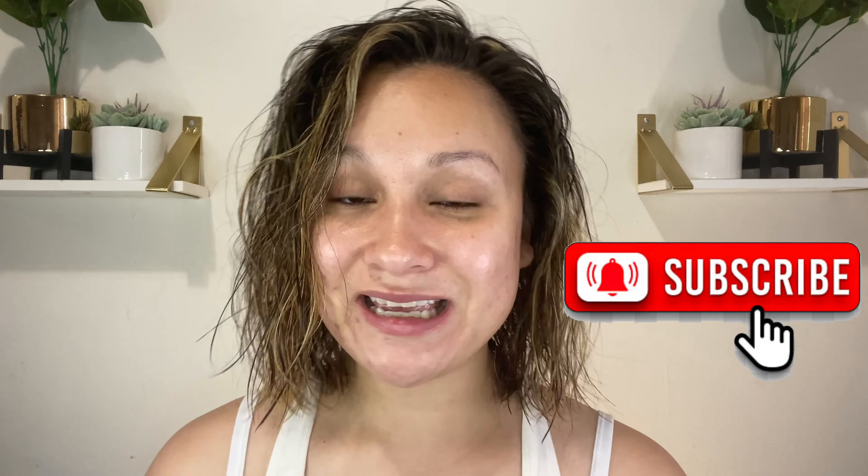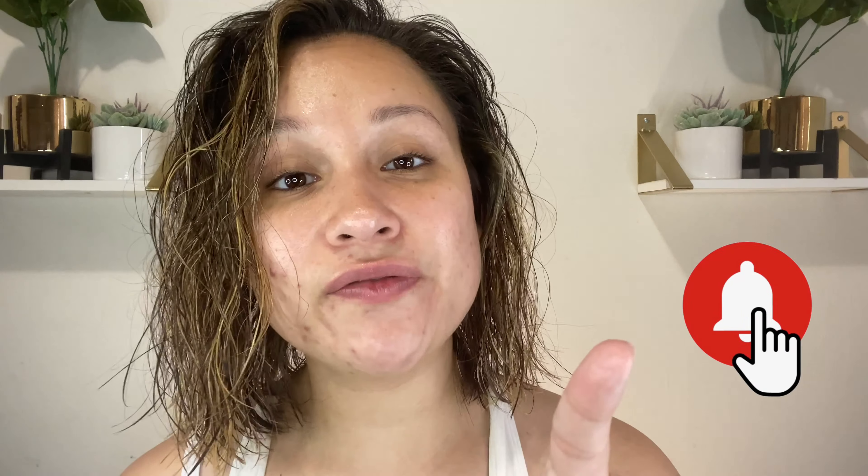What's up guys, welcome back to my channel! I'm super excited because we are going to be trying out some new makeup today — getting ready for the day. I hope everything turns out great because this is the makeup I'm going to be rocking for the rest of the day. If you haven't already, don't forget to hit that subscribe button as well as that notification bell so you'll be notified every time I upload.